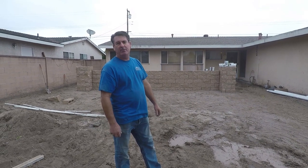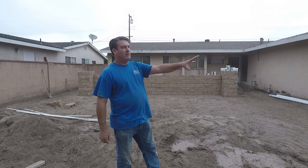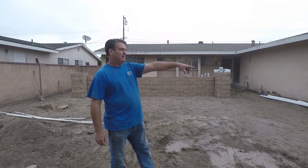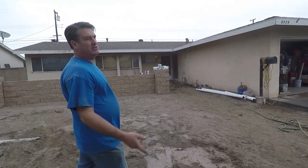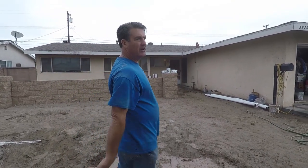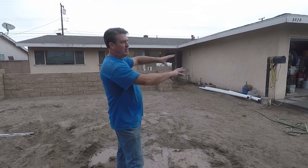Hi, David Odell here with Odell Complete Concrete. We're on day five on this job site and we've got the driveway completed today. We've got the saw cuts in — this is day two after the pour, we just saw cut this morning and pressure washed it. We've still got the next pour coming up, which is the whole patio and the front walkway.